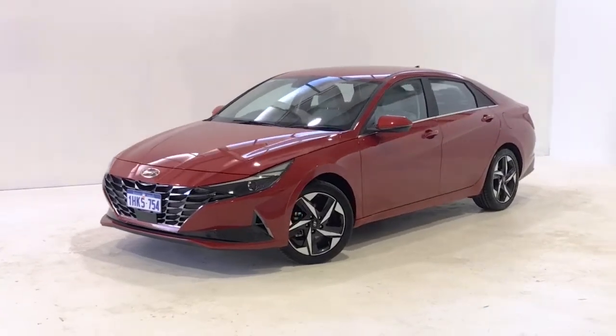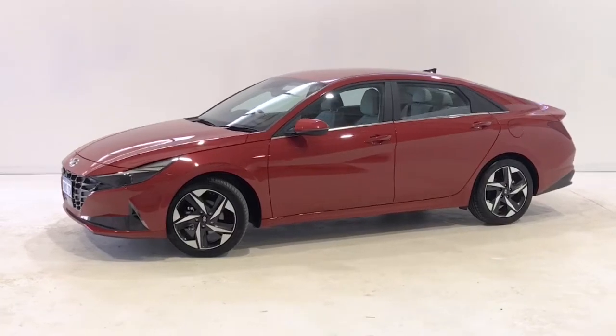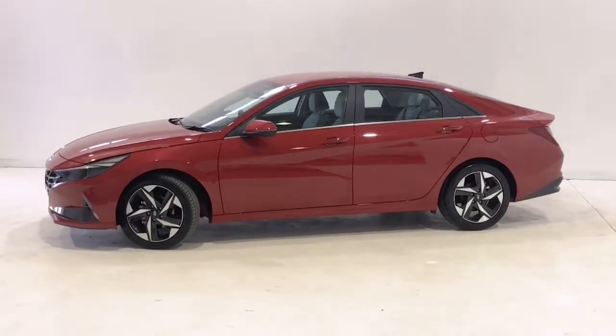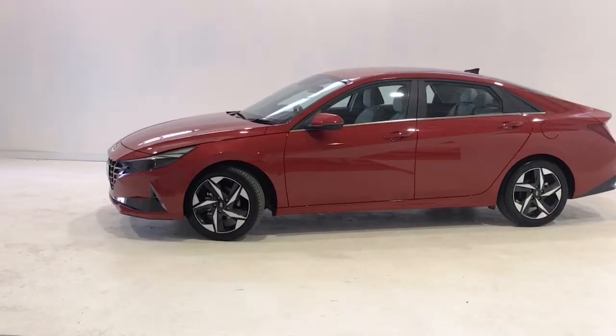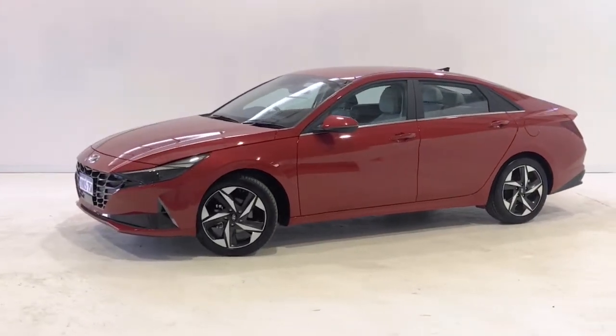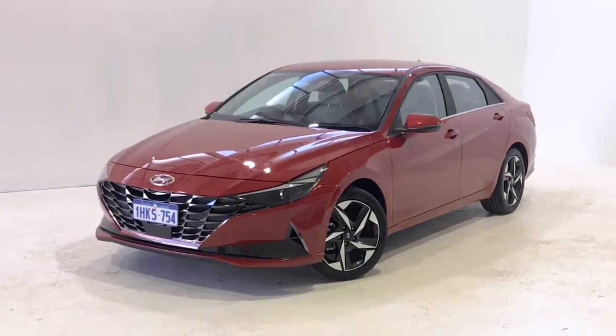Introducing the 2020 i30. The i30 is a front-wheel drive four-door with five seats, powered by a two-liter inline-four engine that has 117 kilowatts of power and 191 newton-meters of torque, mated with a six-speed sports automatic transmission.